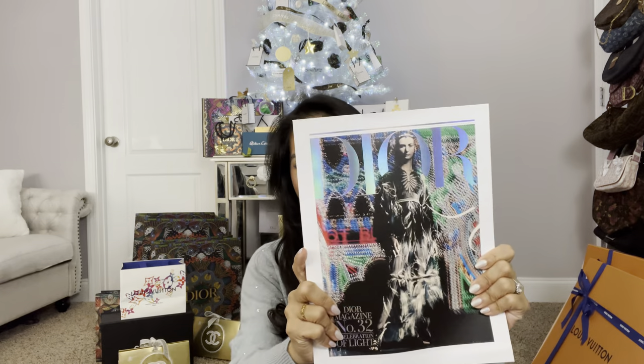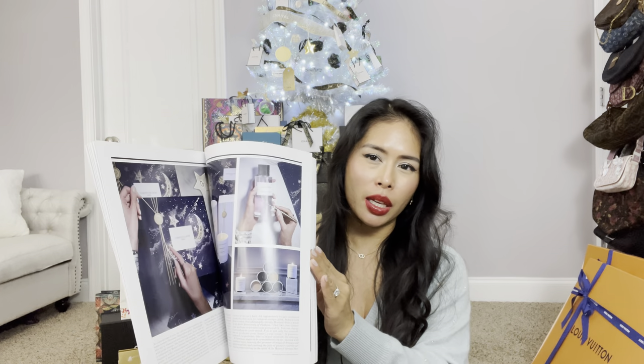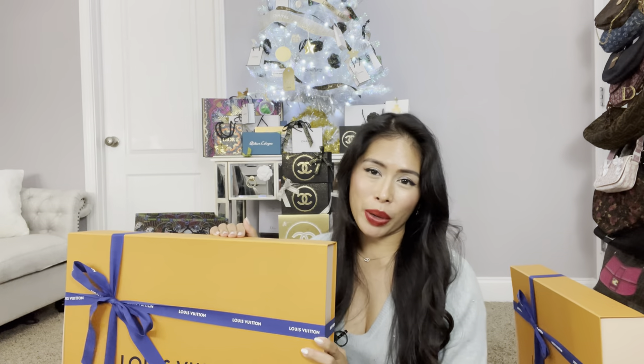I forgot to show you the Dior magazine — the newest edition. Dior magazine number 32, A Celebration of Light. I think in this one it explains the inspiration for the holiday packaging this year, which I think goes into the Cruise collection. That is the Dior magazine — I love these.